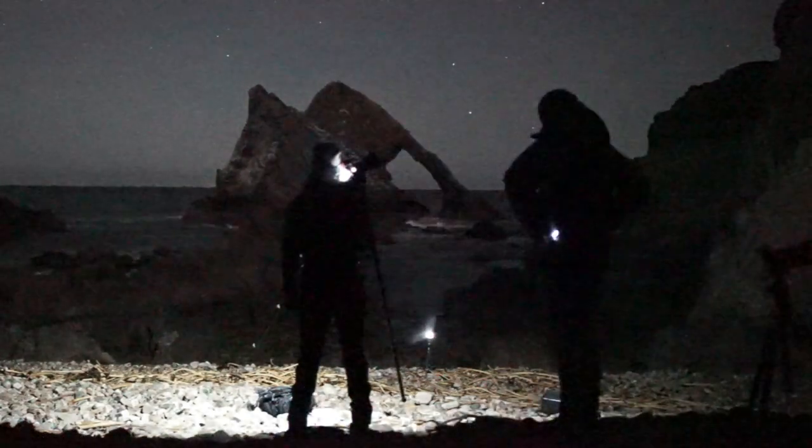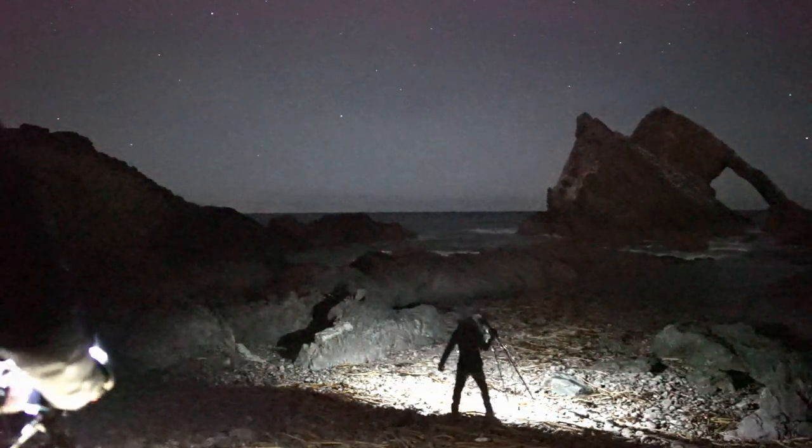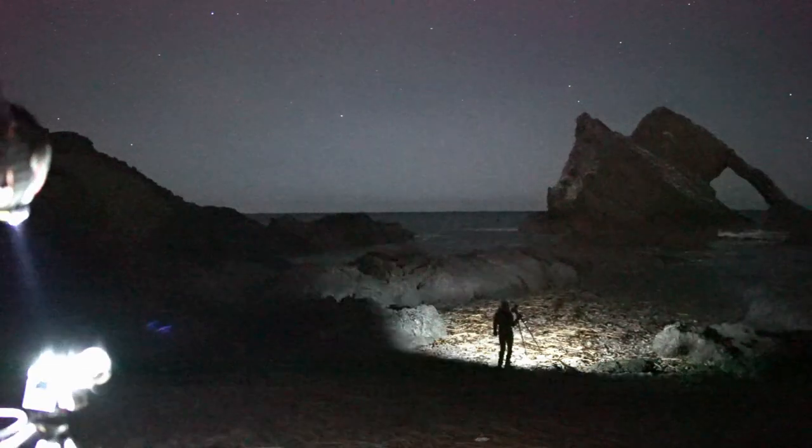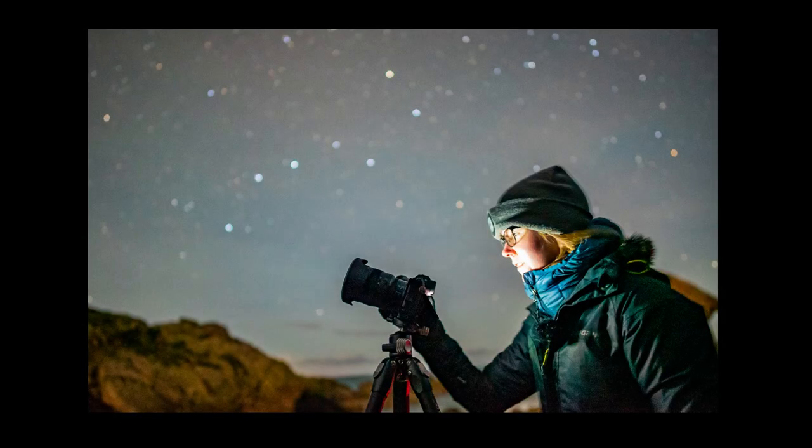One thing I like doing when I meet other photographers like Kim is trying to get them an astro selfie, because who doesn't want one? I focus right in at their face and it makes the stars behind them pop, just like this picture here. It's always good to get everyone into the astro selfies — they're pretty cool to have.